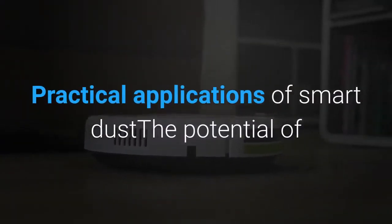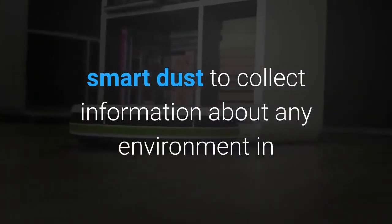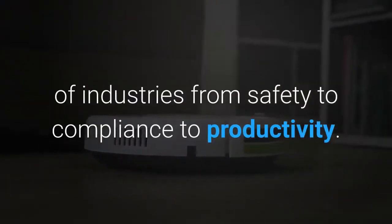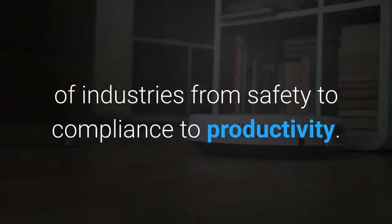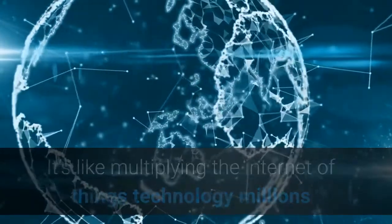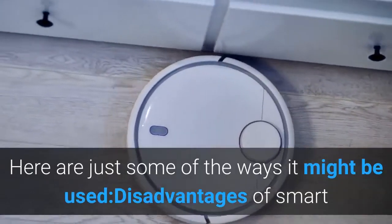The potential of smart dust to collect information about any environment in incredible detail could impact plenty of things in a variety of industries, from safety to compliance to productivity. It's like multiplying the internet of things technology millions or billions of times over. Here are just some of the ways it might be used.